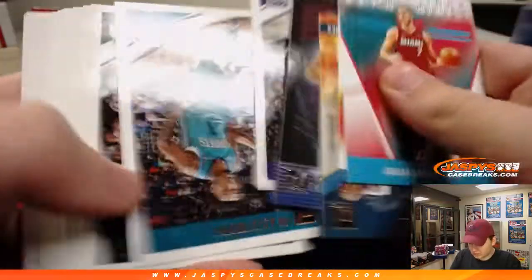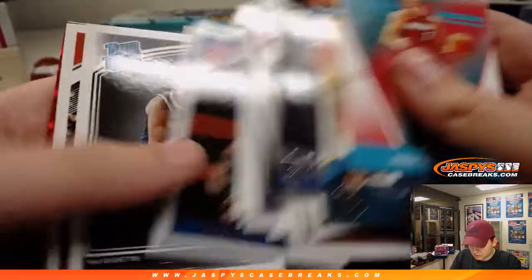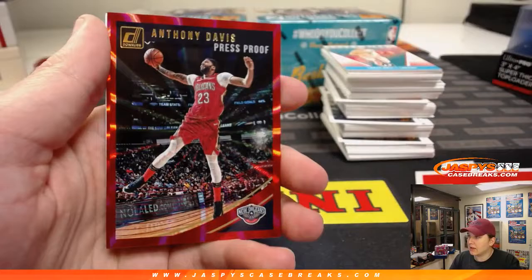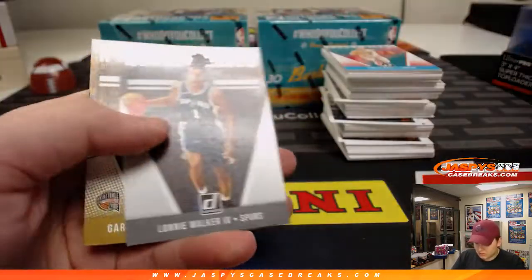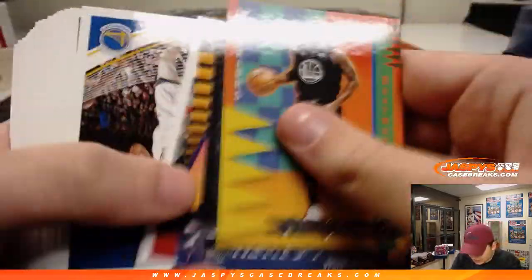There's LeBron inserts. Colin Sexton. We got a red press-proof Anthony Davis, 73 out of 99. Nice one there — who couldn't believe wasn't traded after all that talk. Kind of a letdown.